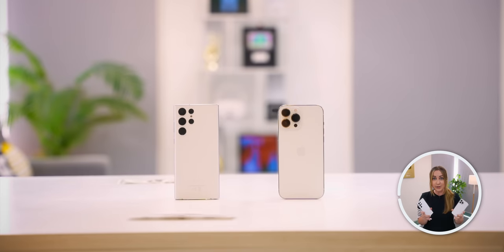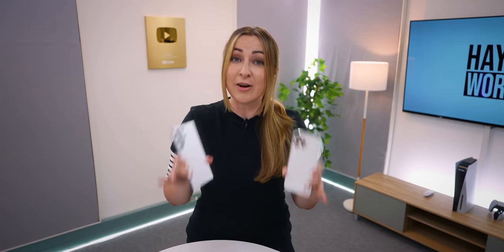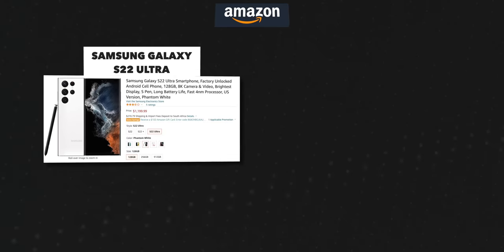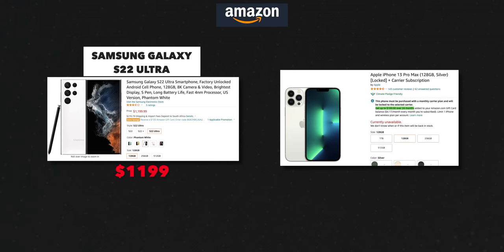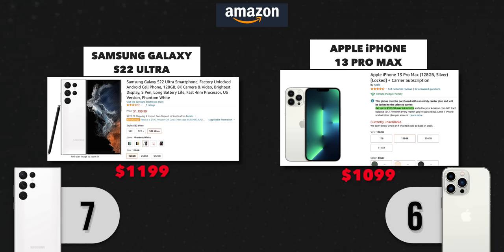Both these phones don't come with a charging brick anymore, or a cover in the box. So bear in mind, the price for the phone now is just for the phone itself. Currently on Amazon in the States, the price for the S22 Ultra is $1,199, and the iPhone 13 Pro Max comes in $100 cheaper, so it wins this round, but not by much.